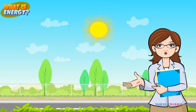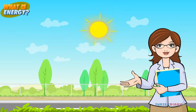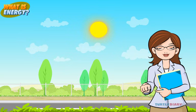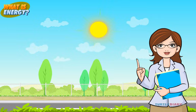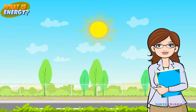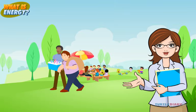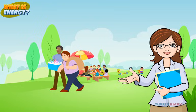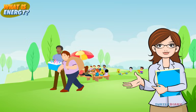The day was warm and bright. Where did the light and heat energy come from? You got it right! It's the sun, which gives us all this light and heat energy. The people were walking, talking, and playing. Where did their energy come from? It came from the food they ate.